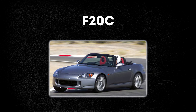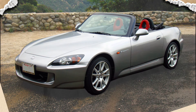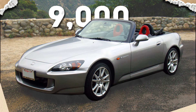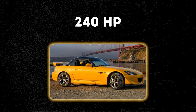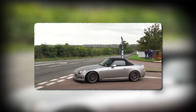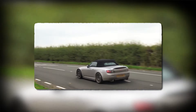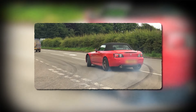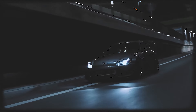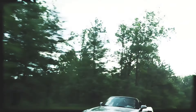At the heart of the S2000 was the remarkable F20C engine — a 2.0-liter, naturally aspirated, inline-four engine, a high-revving masterpiece capable of reaching an astonishing 9,000 RPM. It produced 240 horsepower and was mated to a precise 6-speed manual transmission. Its engine responsiveness and linear power delivery became defining characteristics, creating an engaging and thrilling driving experience. The car featured a 50-50 weight distribution, ensuring stability through corners and quick changes in direction.